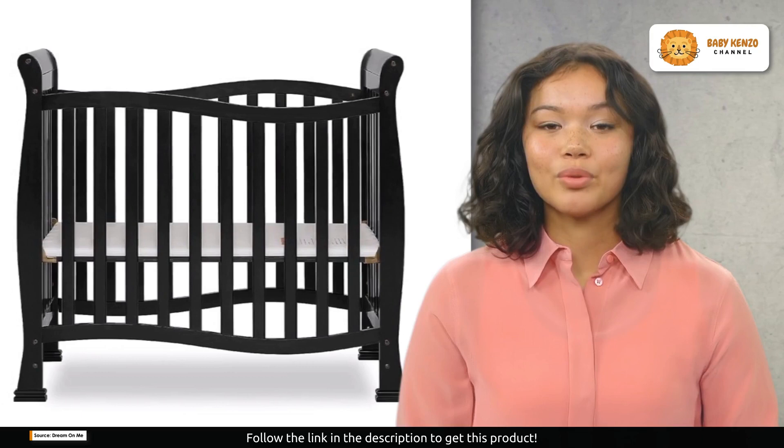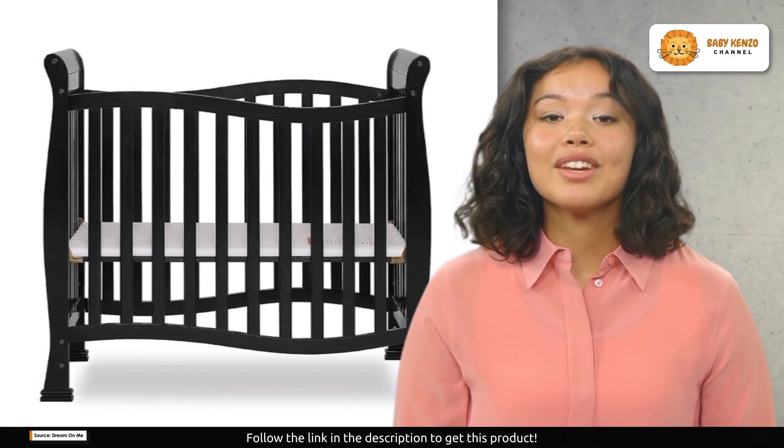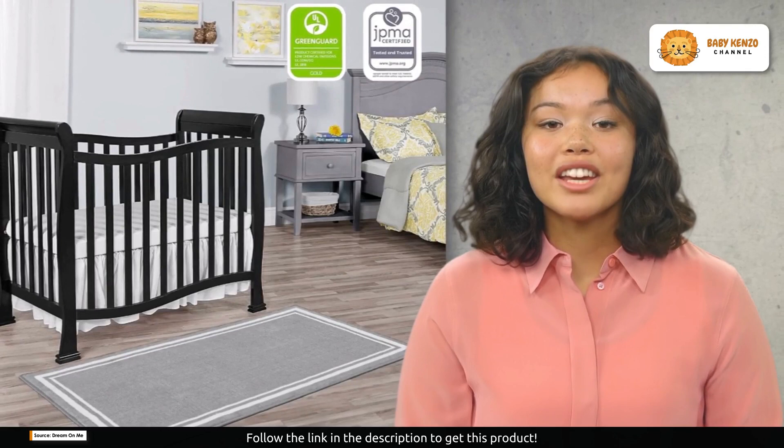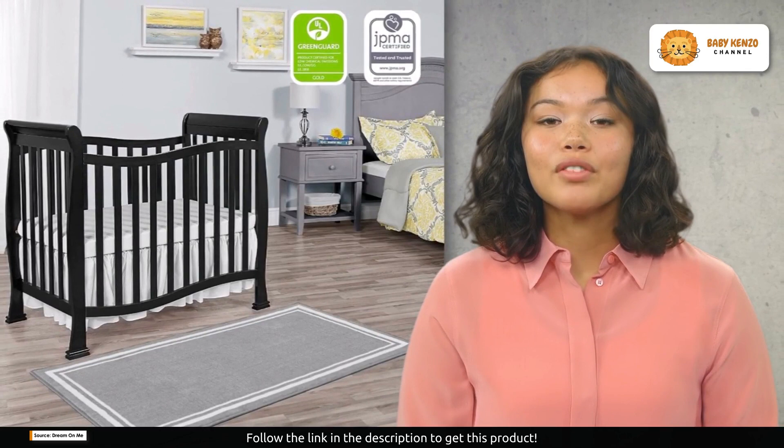Do you want to try this product? Click on the description link below to order yours today. Now, not just versatile — the Violet mini crib is beautifully designed. Crafted from solid pine wood, it boasts a flowing and curvy design that's both elegant and minimalist.